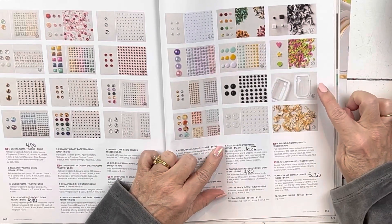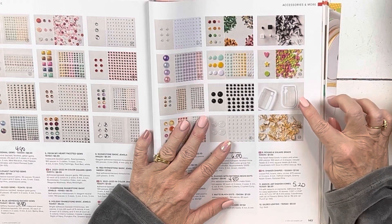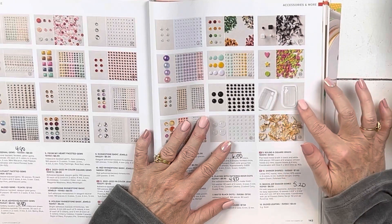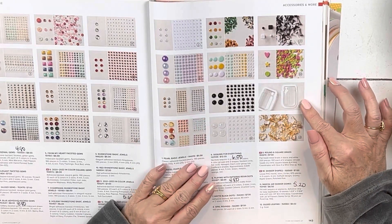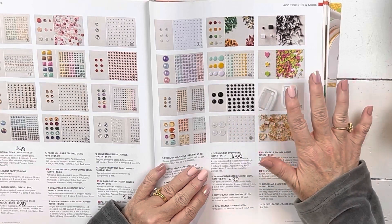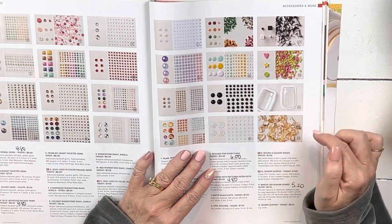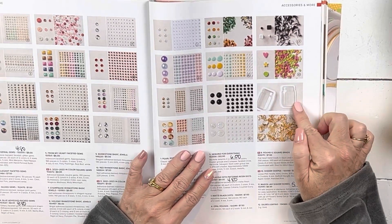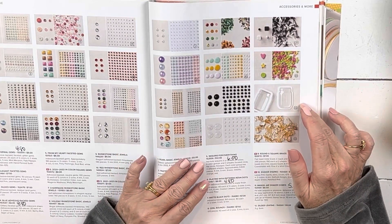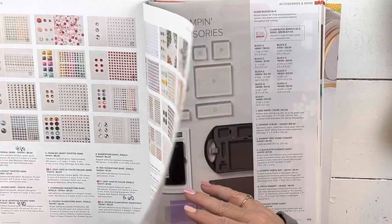I wanted to point out the Mason jar shaker domes because the Mason jar stamp and the Mason jar punch are staying, but these domes are going — they're on sale for $5.20. What's going to happen is people will buy those later next year and they'll be looking for the domes, which will have been gone and on clearance. So if you intend on getting those later, or if you already have them and want to restock, those are on sale.